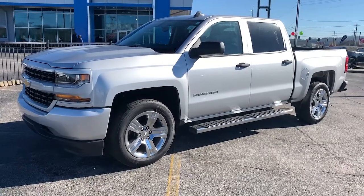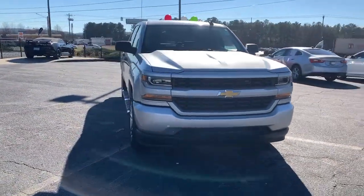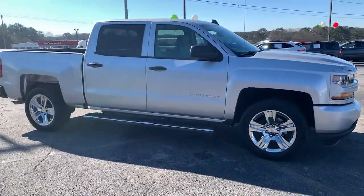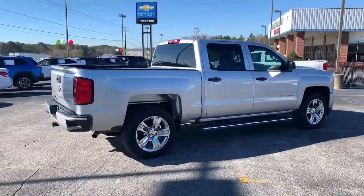Introducing the 2018 Chevrolet Silverado 1500. With less than 35,000 miles on the odometer, this vehicle provides excellent value. The smooth-riding Silverado 1500 delivers rugged strength, a quiet and spacious cabin, agile handling, and technology that keeps you connected.